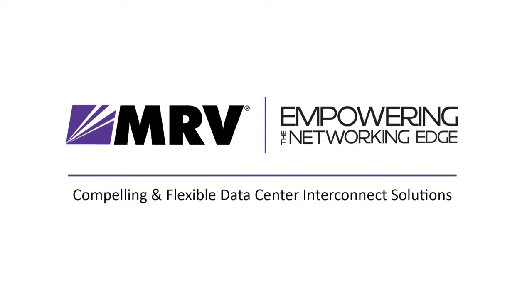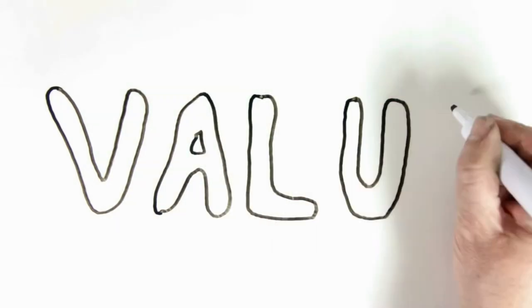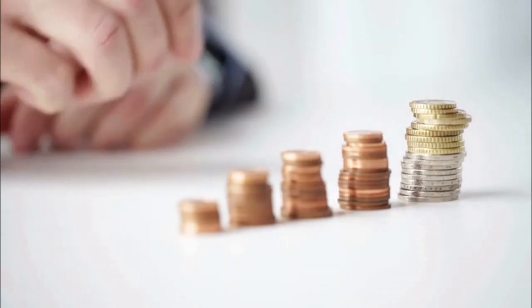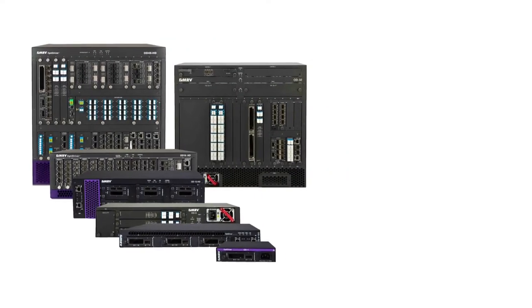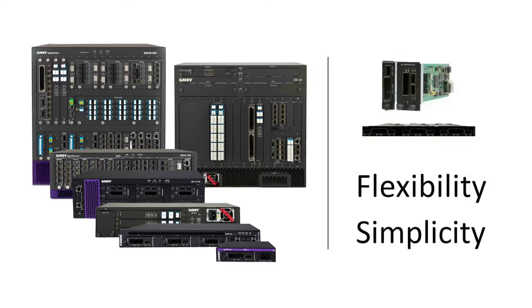Why choose the MRV OptiDriver for Data Center Interconnect? Because we offer value. Value means simplicity and flexibility. Our optical transport solution enables pay-as-you-grow economics. From smallest to largest, the same optical modules are used in every chassis, simplifying your network and protecting your investment.